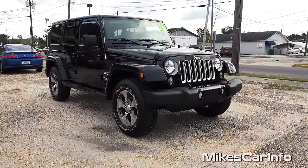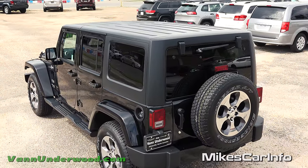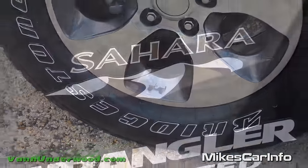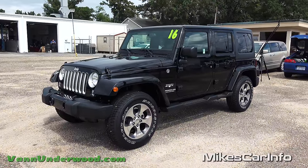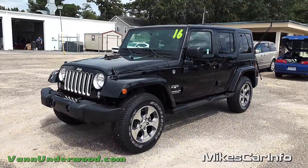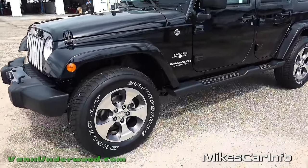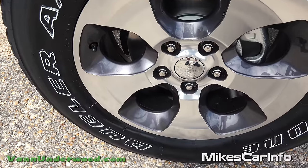Hey, this is Mike. I'm in Whiteville, North Carolina, visiting Van Underwood Chrysler Jeep Dodge Ram, and I'm checking out a 2016 Jeep Wrangler Sahara Unlimited. This is a really sweet Jeep. I pulled into the parking lot and this Jeep just grabbed my attention - especially being a black vehicle, nice and clean and shiny, with the 18-inch aluminum wheels and the accents in the front. Even with a Hellcat in the background, this was more eye-grabbing to me.